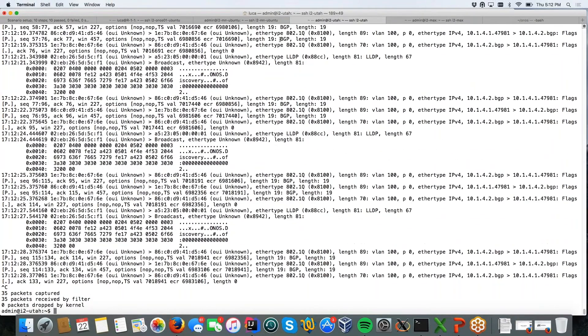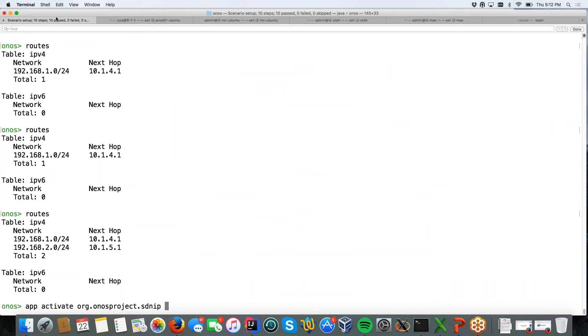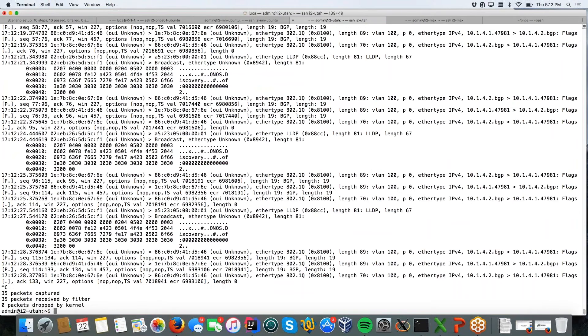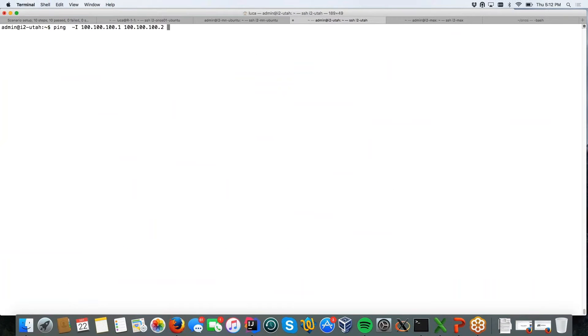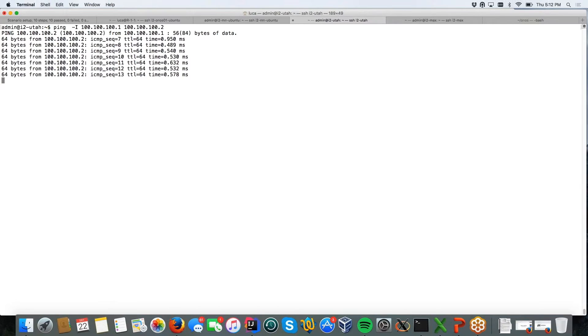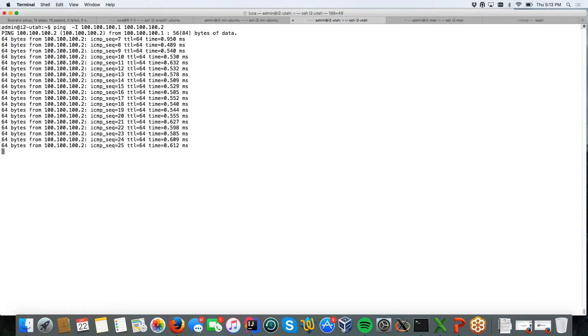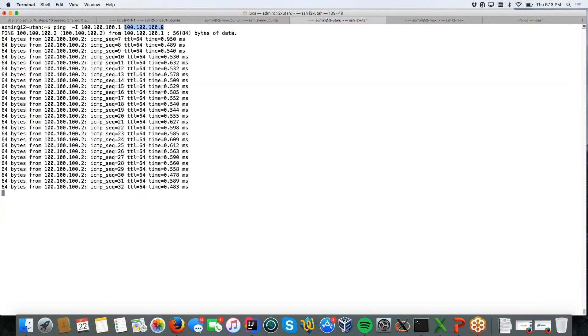Then the second application — VPLS — is activated. It takes a second to establish the circuit after the first ping. The layer 2 connectivity between the two endpoints on the same device is active. As you see here, we are pinging from the same layer 3 network — pinging from 100.100.101 to 100.100.102, using the layer 2 circuits in the network.